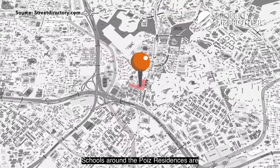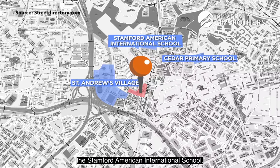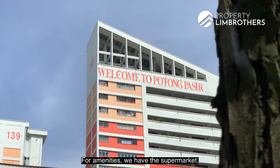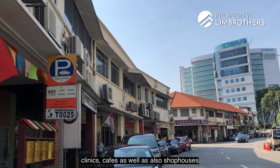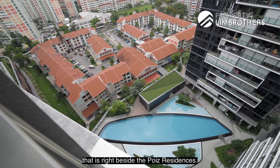Schools around Poise Residences include Cedar Primary School, St Andrews Village, and Stanford American International School. For amenities, there is a supermarket, clinics, cafes, and shophouses right beside Poise Residences.